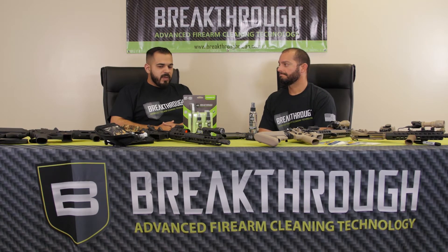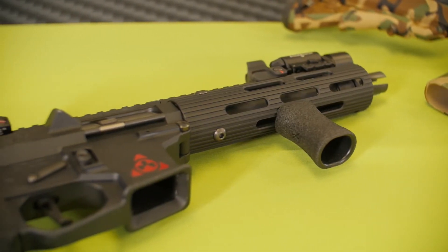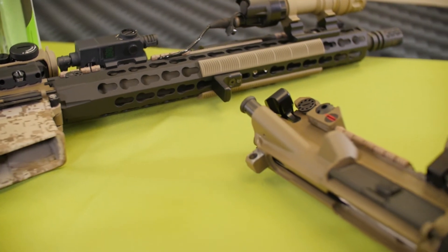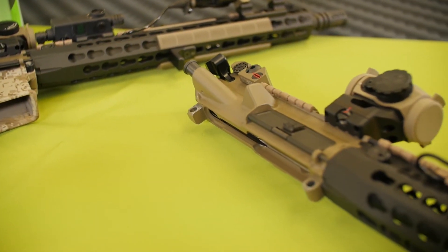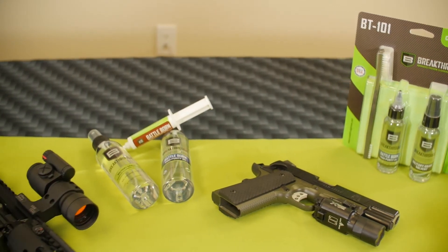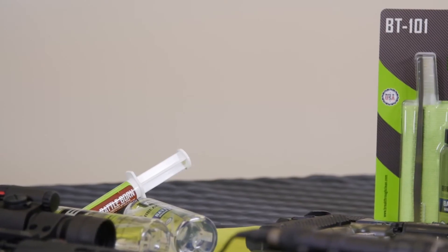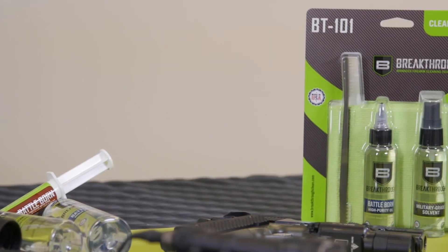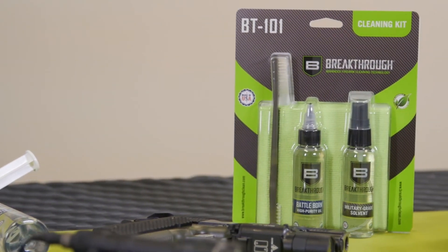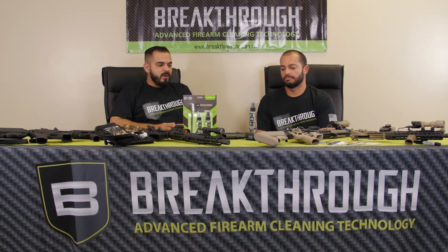You might notice we have an assortment of different firearms sitting on the table. As we're showing here, a lot of them have different hydrographic patterns, Cerakote finishes, different types of KG coat, and different materials from polymer to rubber to aluminum to plastic. You're going to see how this product doesn't interfere with the actual composition of these different materials.